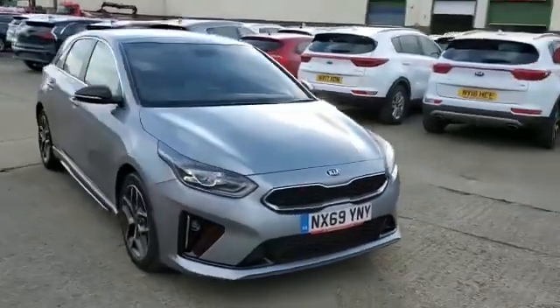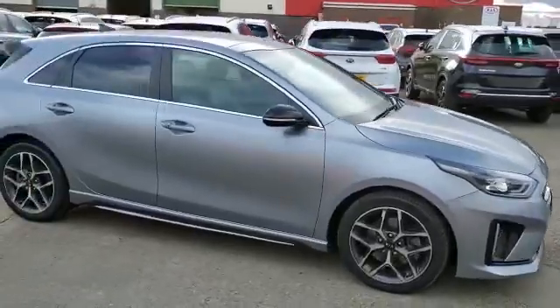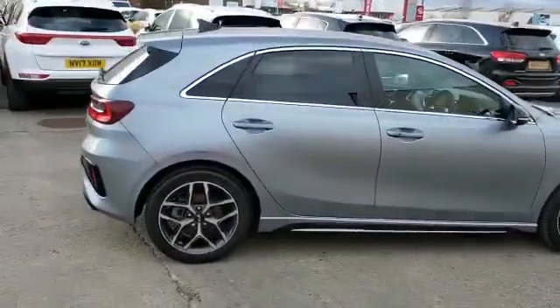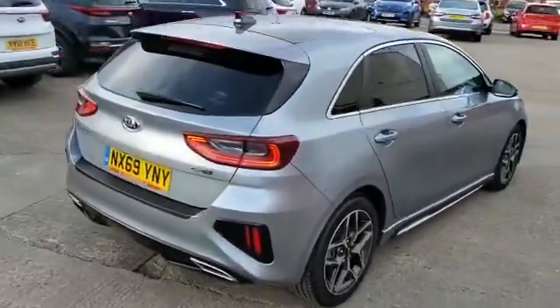Hi guys and welcome to Stockton Kia. Today we're looking at a 69 plate Kia Ceed hatch. This is the 1.4 turbocharged petrol automatic, the GT Line Lunar Edition, finished in lunar silver metallic paint.